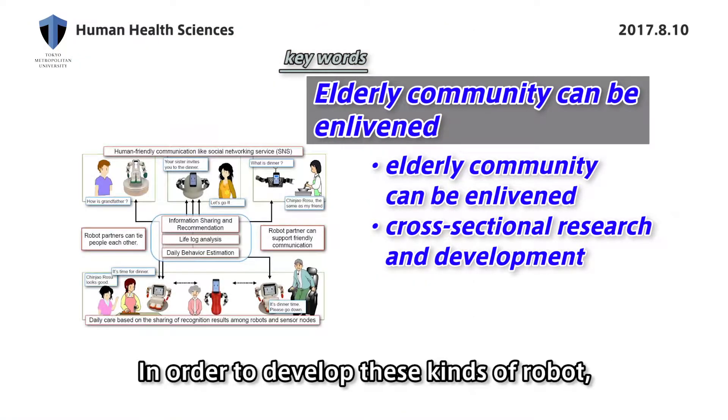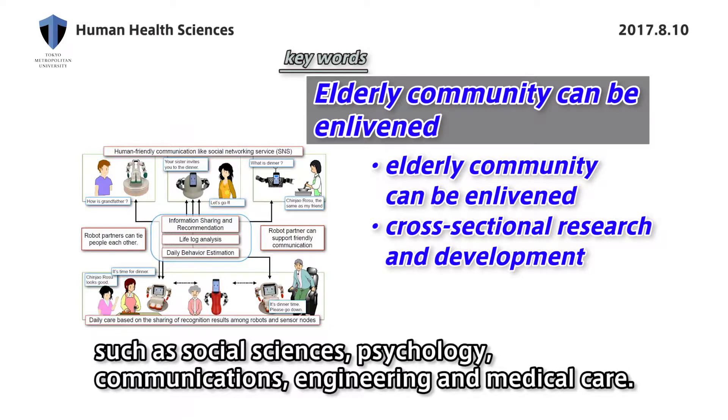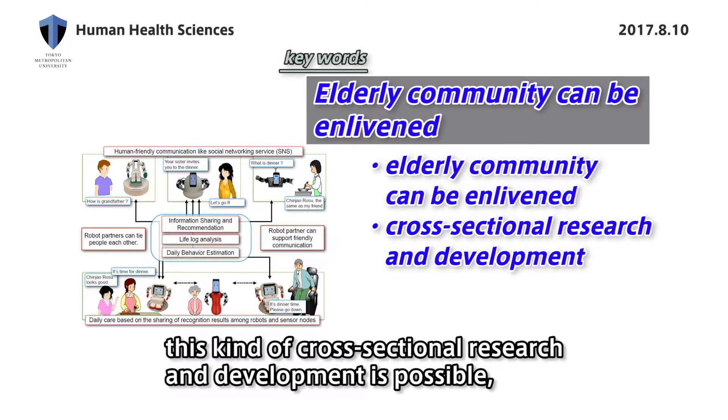In order to develop those kinds of robots, it is necessary to fuse knowledge and information from a wide variety of fields, such as social science, psychology, communication, engineering, and medical care. A major advantage of Tokyo Metropolitan University is that this kind of cross-sectional research and development is possible, and I would like to continue manufacturing while playing this fusion role moving forward.